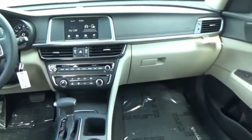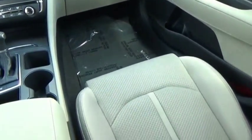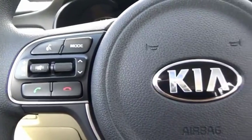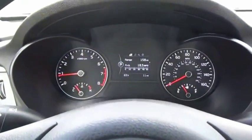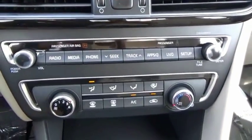Its smooth flowing lines speak of grace and style and offer a strong hint of European luxury. If affordable style and reliability are what you're looking for, this vehicle couldn't be more perfect. Drive it today. The Optima.